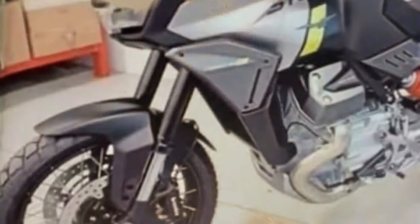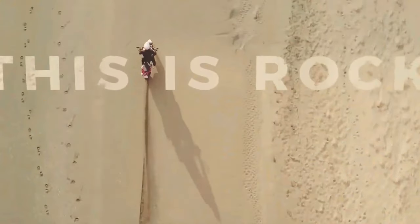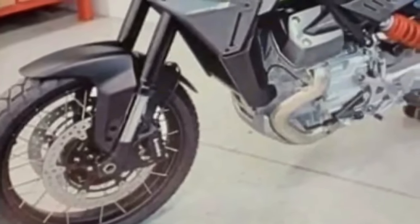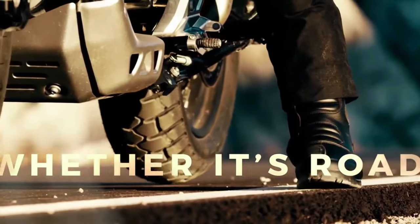As its name suggests, the Stelvio draws a lot of inspiration from the existing V100 Mandello. The new adventure bike flaunts the same Guzzi special design language, complete with a distinct LED headlight and tail lamp. However, there's no shortage of bespoke elements — the Stelvio boasts a new edgy fender up top, flanked by muscular side panels that merge into the radiator shrouds. The tank looks different too, and notably Moto Guzzi's unique adaptive aerodynamic flaps are absent.